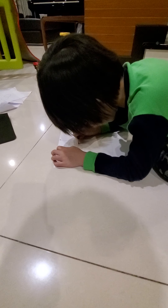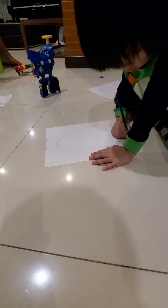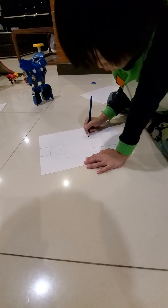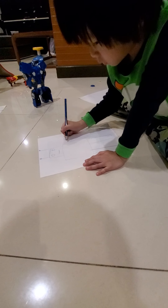You have to explain what your drawings are. A robot, my favorite robot. That must be the leg, right? Yeah. The hand. Mm-hmm.